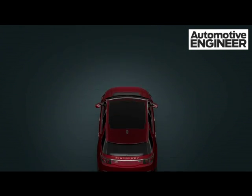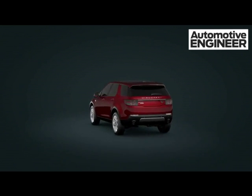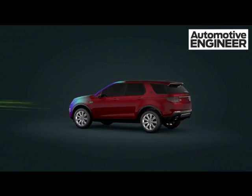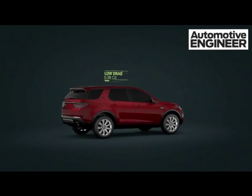The new Discovery Sport is one of the most aerodynamic Land Rovers ever. It has been carefully designed to minimize wind resistance and noise, improve fuel efficiency and reduce emissions.